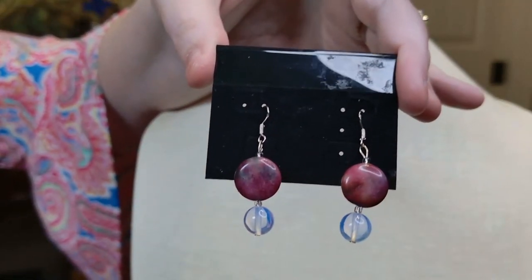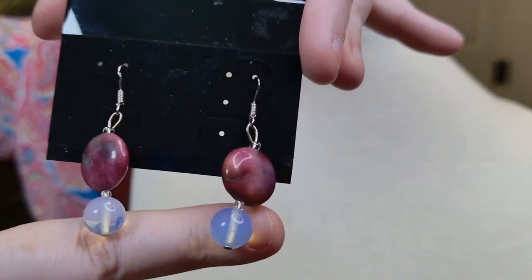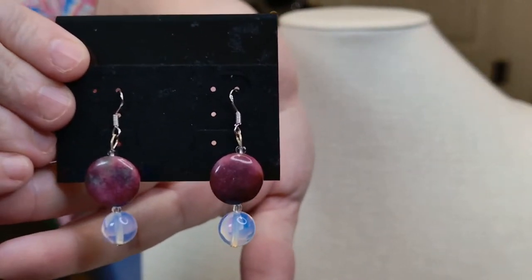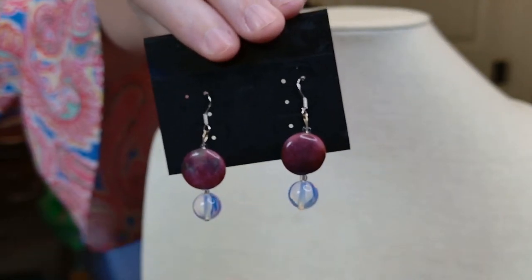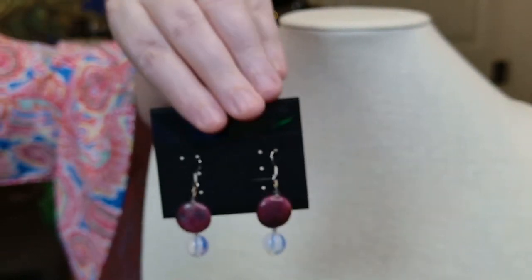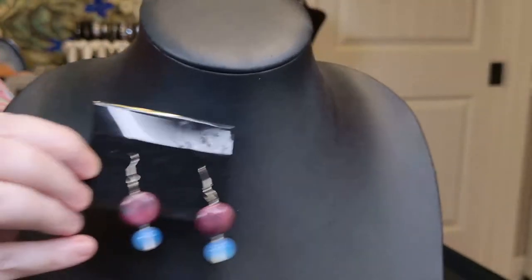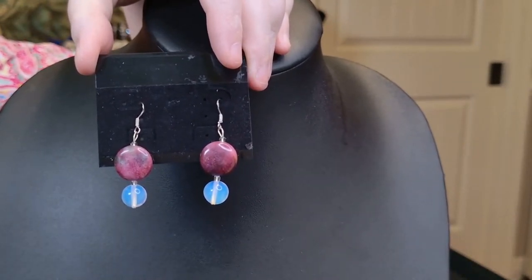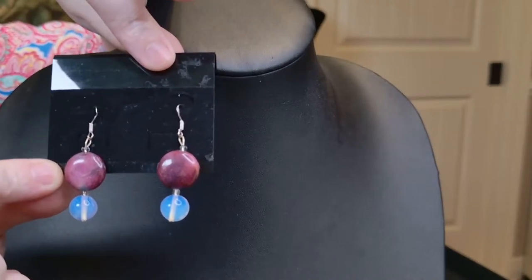These earrings have opalite and a stone called rhodonite — so natural stone and man-made glass combined. Testing confirmed they are marked sterling silver. Start bid is $16. They measure one and a half inches long. Let me move to a black background so you can see them better — look at that blue, I love the opalite. These have French wires. I don't see any interest so we're moving on.